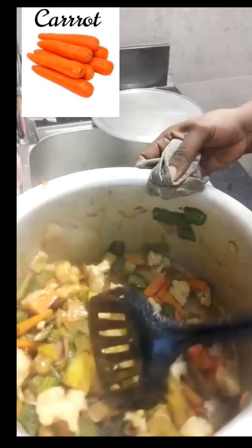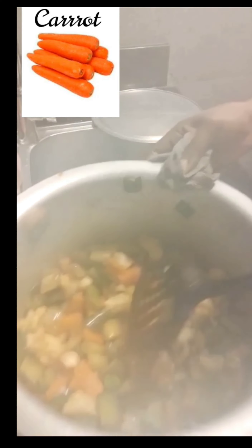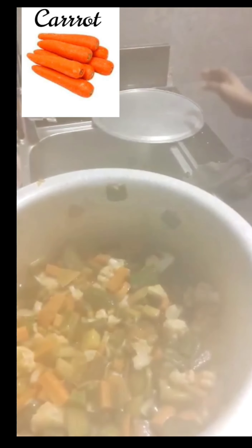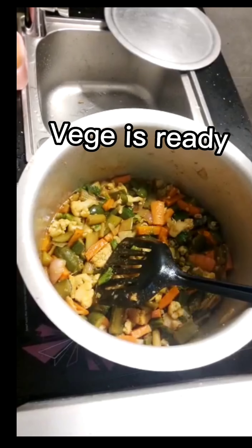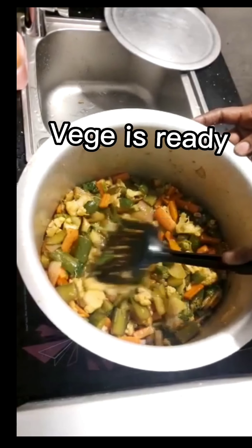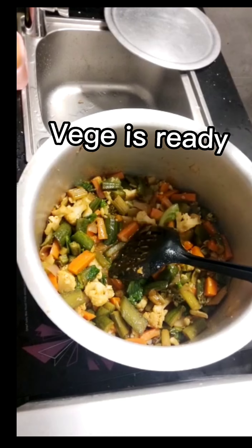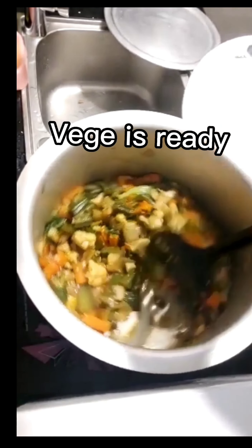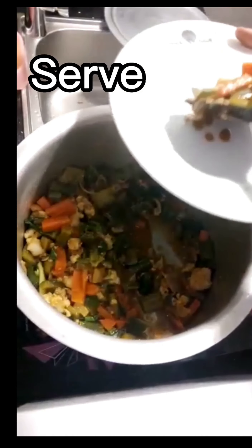There is no water in this vegetable — it's just the natural juice from the vegetables. Everything is natural and I love natural things. It's yummy! I'll cover it a little bit and keep mixing. It's getting ready — I'm so excited! Everything is ready and I'm going to serve it for myself and my friends and we're going to eat it together.